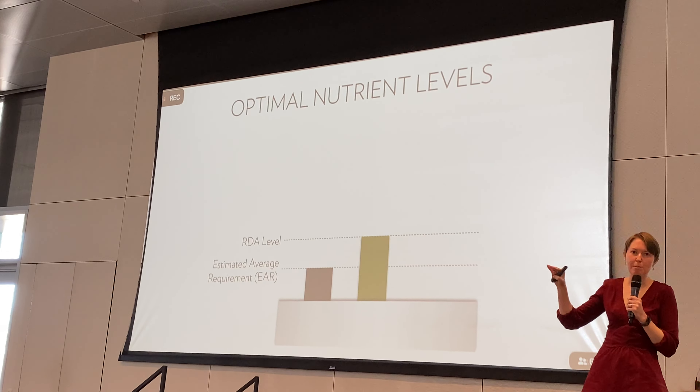Carotenoids act as essentially the first line of defense in our body against free radical damage. If we can get a good level of protection through our carotenoid score, that's going to be a good indicator of our overall well-being. That's why carotenoids are so important.